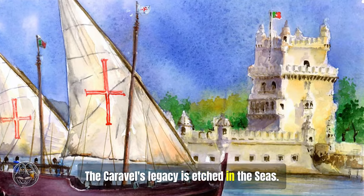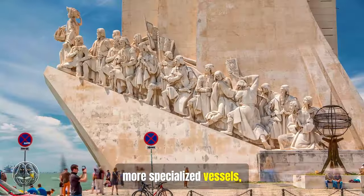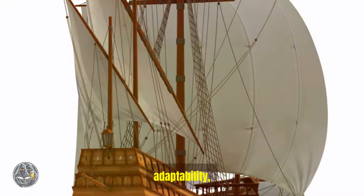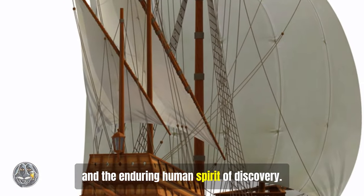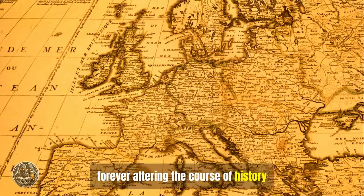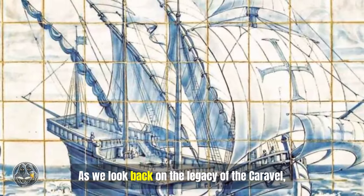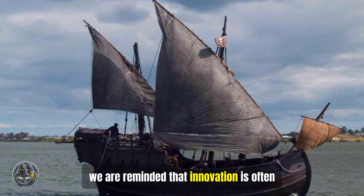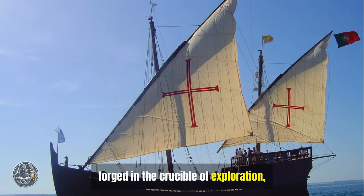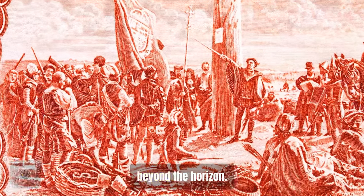The Caravel's legacy is etched in the seas. Though eventually eclipsed by larger, more specialized vessels, it remains a powerful symbol of the age of exploration. Its story is one of ingenuity, adaptability, and the enduring human spirit of discovery. The Caravel became a catalyst for change, forever altering the course of history and leaving an indelible mark on our collective imagination. As we look back on its legacy, we are reminded that innovation is often born from necessity — this humble ship, forged in the crucible of exploration, serves as a timeless testament to human ingenuity and our innate desire to venture beyond the horizon.